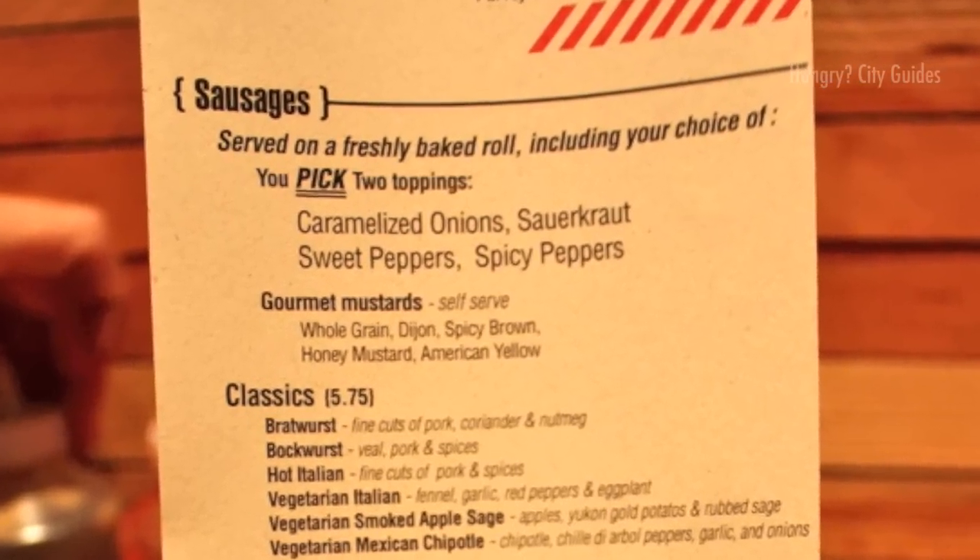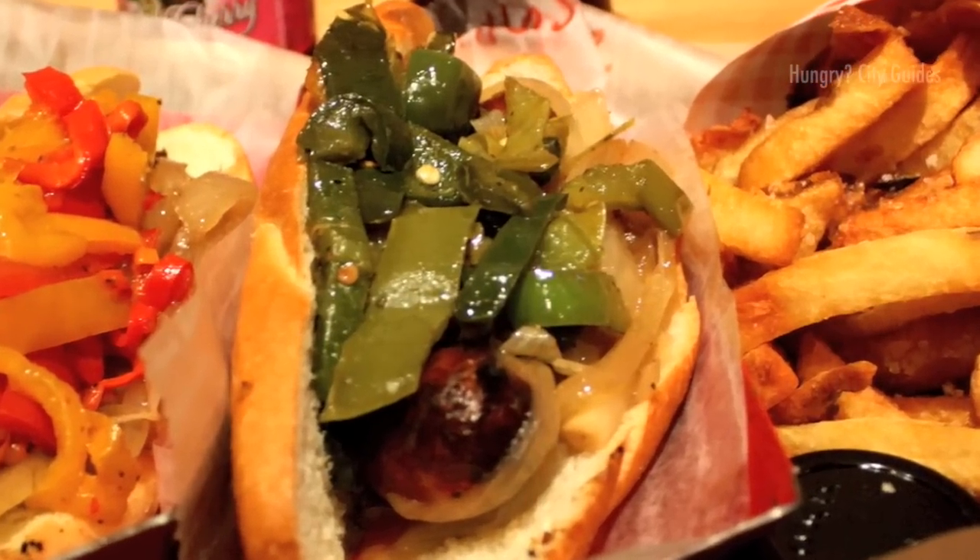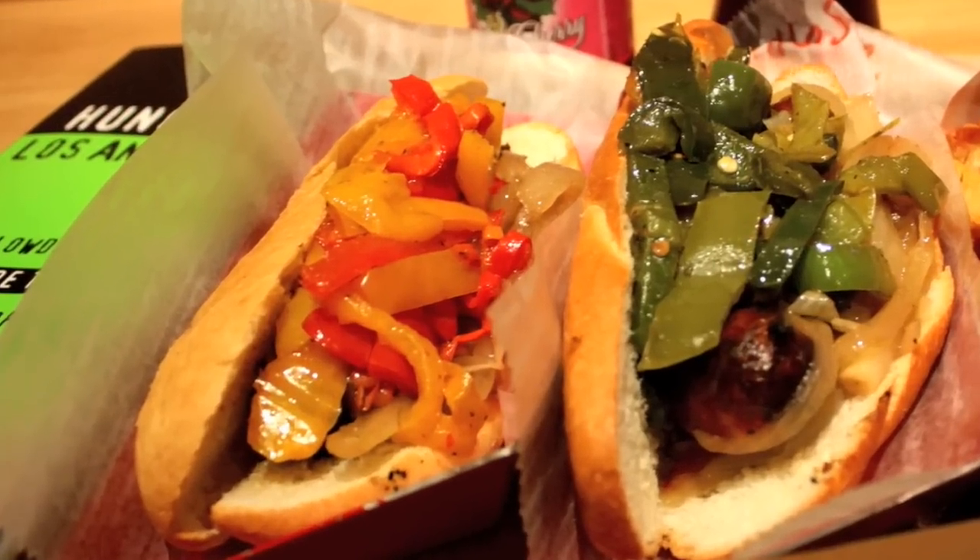Next, we pick two of the four toppings. I go for caramelized onions and spicy peppers, and Joy follows suit with the onions, but chooses sweet peppers instead.